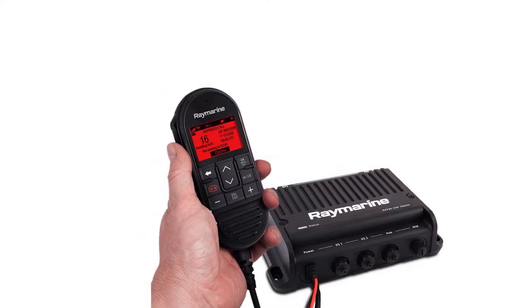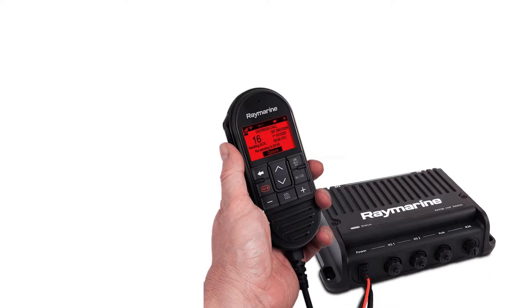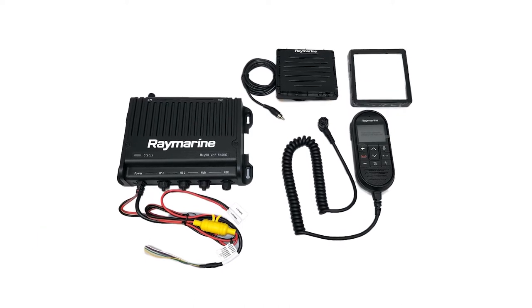Many people still call Raymarine by the Raytheon name, even though it's been nearly two decades since Raytheon sold the brand. What hasn't changed all this time is the quality and industry-leading innovation by the brand.